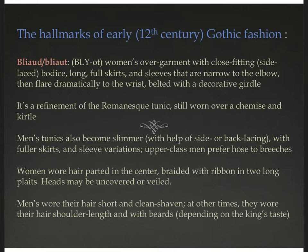Men's tunics also have fuller skirts and some sleeve variations. Men are switching from the bulky breeches seen in the Romanesque period into more slender hose. Women's hair changes quite a bit in this era, and so does men's — sometimes short and clean-shaven, at other times shoulder-length with beards and mustaches. A lot of that is dependent upon what the king at the time wants to do with his hair.